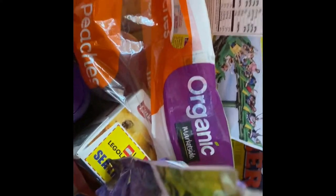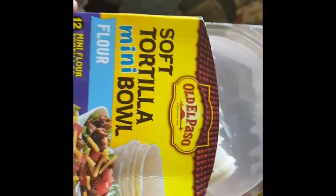Some queso, some diced tomatoes, I got these for the kids, and some pepperoni.